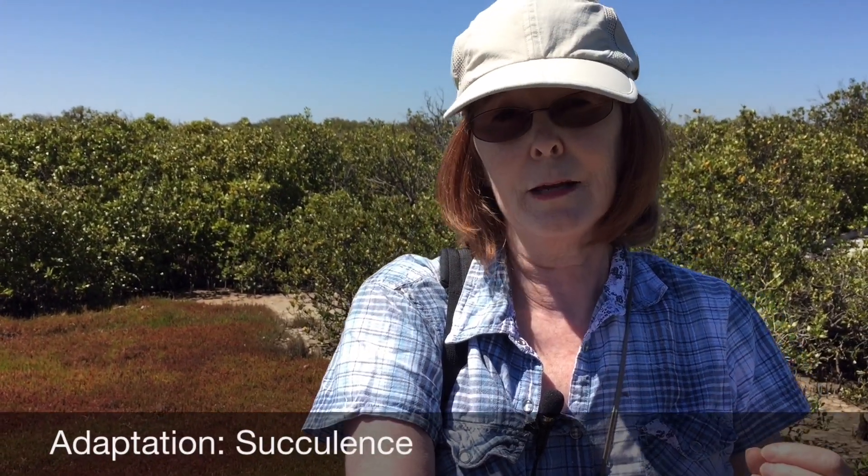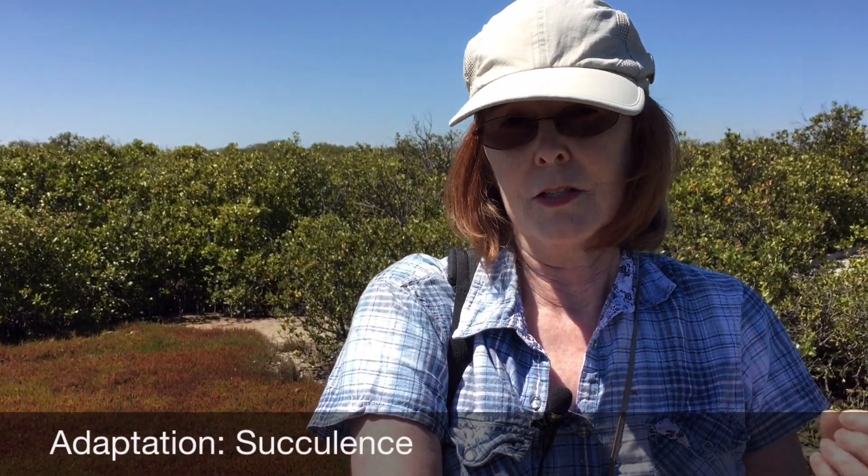This is at the upper edge of the mangrove forest where it's transitioning from salt marsh. You can see a little bit of the salt marsh species — these succulents behind me. They're very low-growing and their leaves and stems are very succulent, full of water, which is an adaptation for salinity and dry conditions.